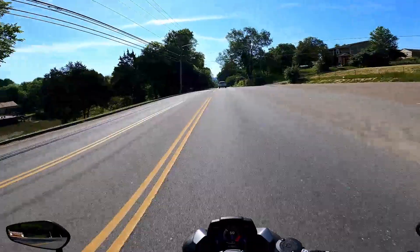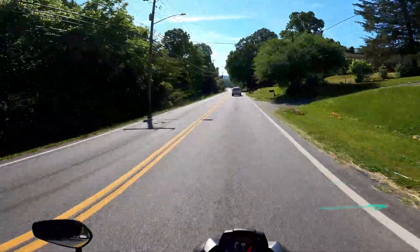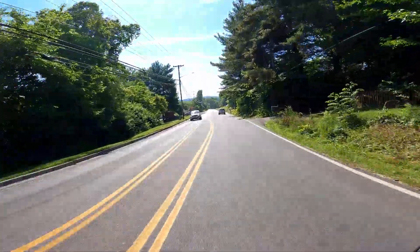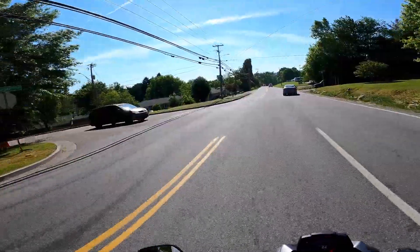So smooth. These Triples are absolutely amazing. Every single Triumph Triple, doesn't matter whether you're looking at the Trident, the Speed, the Street, the Tiger, or the Rocket — the power delivery is absolutely incredible.